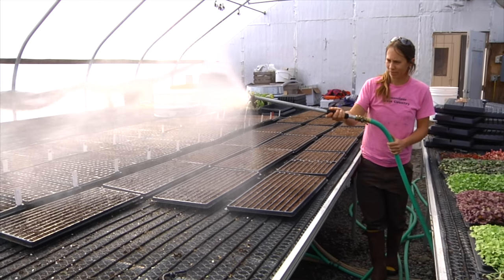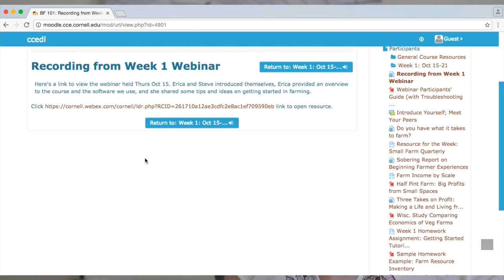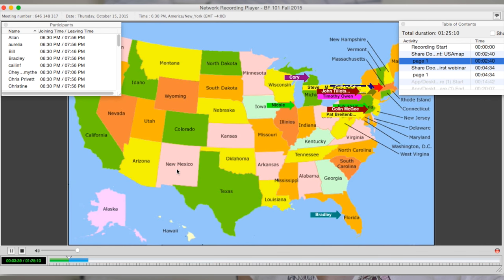Each week in one of our courses there is a live webinar. In addition to the live webinar, we use a software content management system called Moodle.